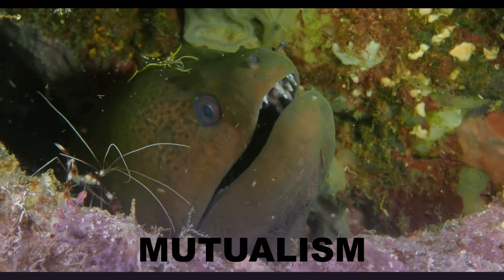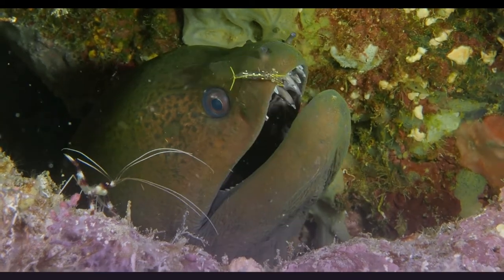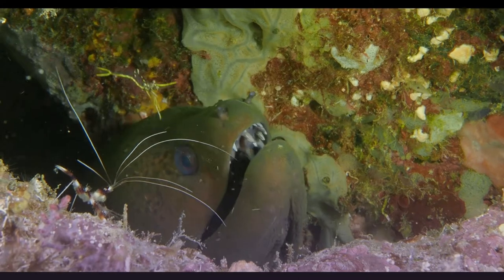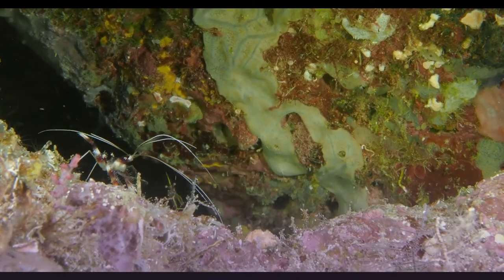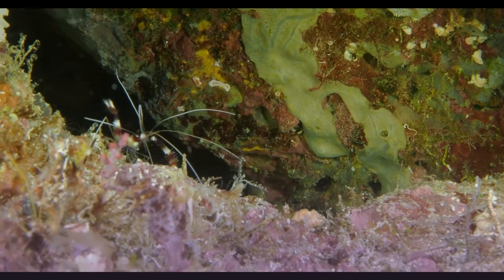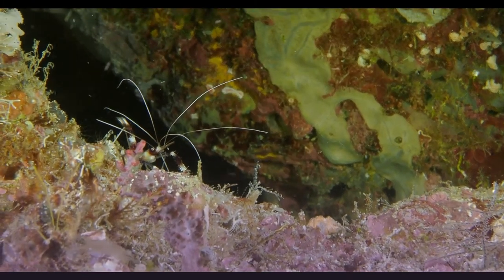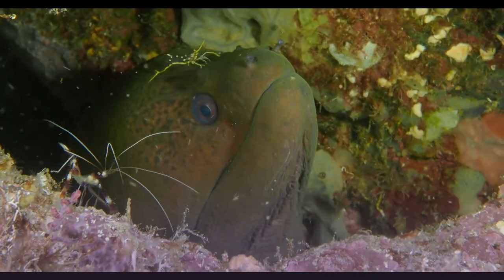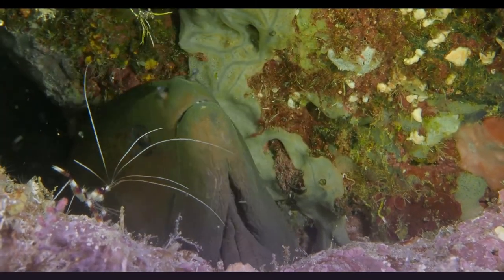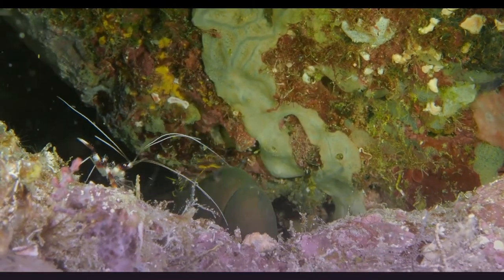Mutualism is a relationship between two organisms where both organisms benefit from having the other around. Some would even say they would die without the other. For example, the eel enjoys having his teeth cleaned by a cleaner shrimp, while the shrimp enjoys a tasty meal.